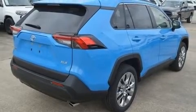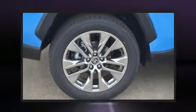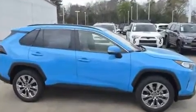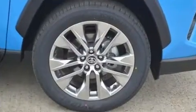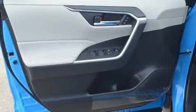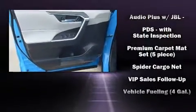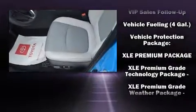Passenger security is always assured thanks to various safety features, such as dual front impact airbags, head curtain airbags, traction control, brake assist, ignition disabling, an emergency communication system, and four-wheel disc brakes with ABS. For added security, dynamic stability control supplements the drivetrain.